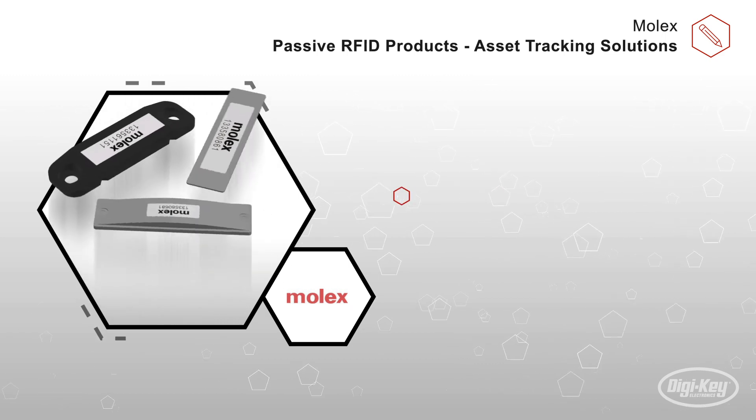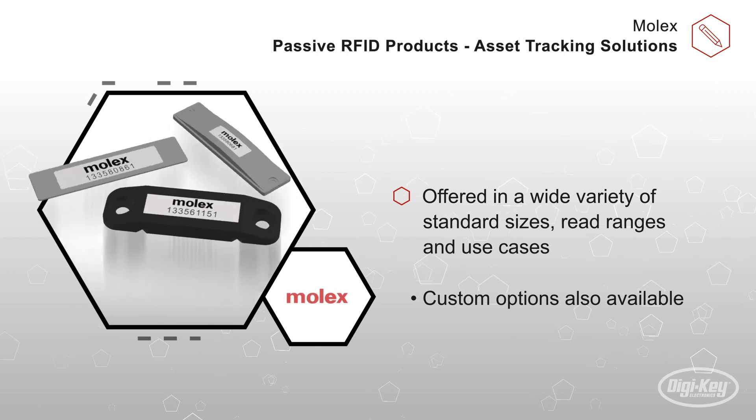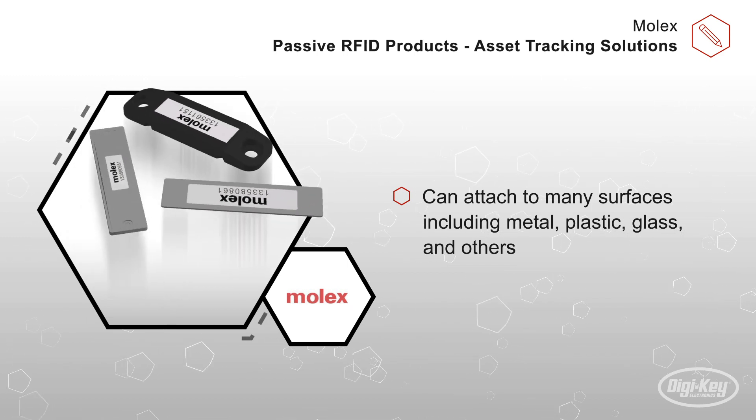These products offer a wide variety of standard sizes, read ranges, and use cases, with custom options also available. These solutions have offerings that can attach to many surfaces, including metal, plastic, glass, and others.